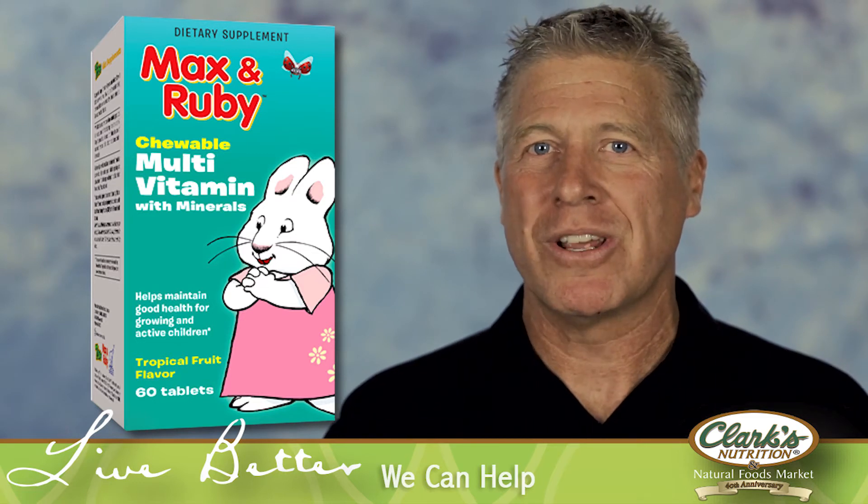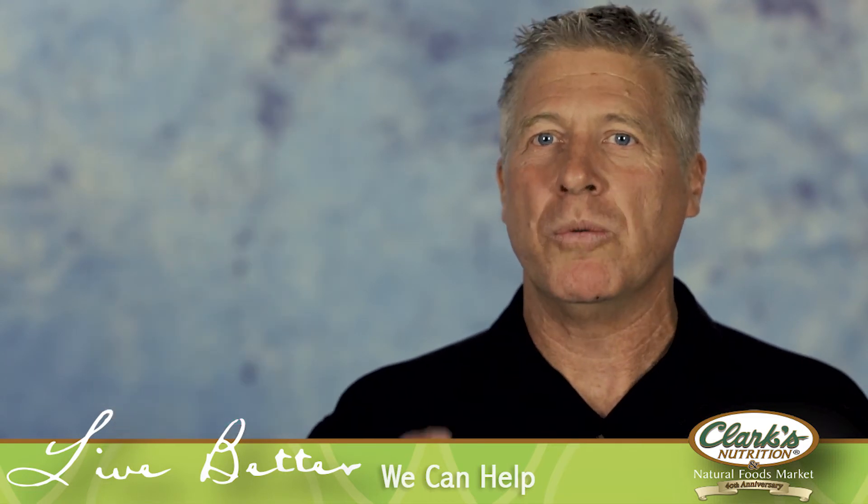This is Starkey Sowers from Clark's Nutrition, reminding you to live better — we can help.